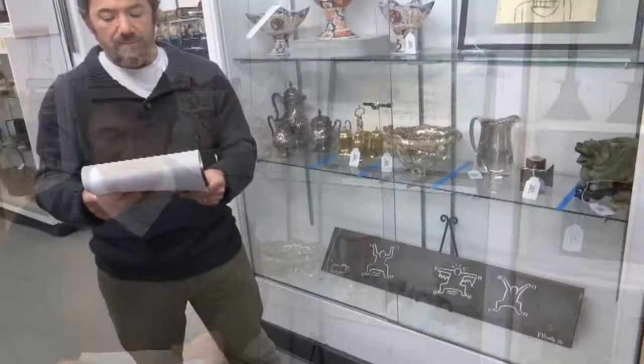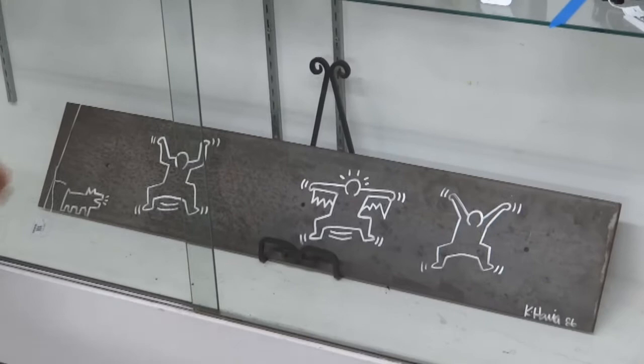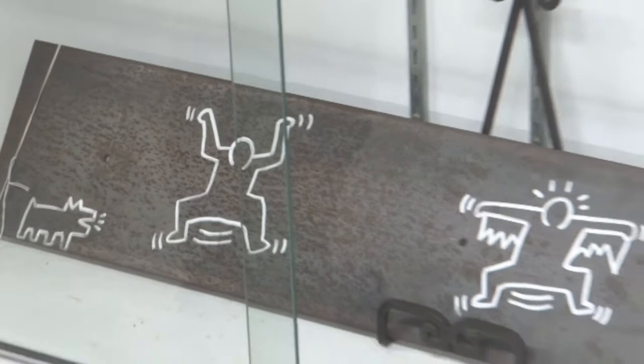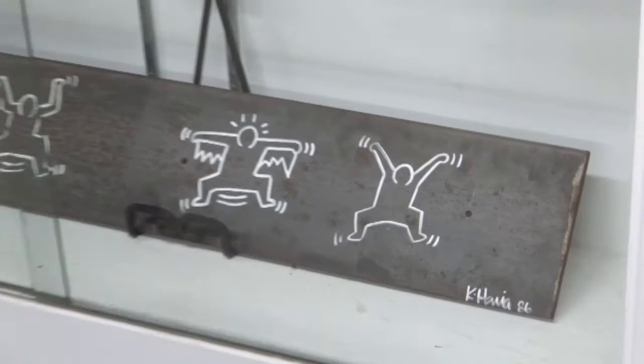From the same estate as the Basquiat is this original signed Keith Haring found object. It's ink and marker on iron with his classic barking dog, and it's dated 1986. We sold a found object piece of wood from the same estate about three auctions ago and it brought close to $6,000, so I hope this brings between $5,000 and $7,000.